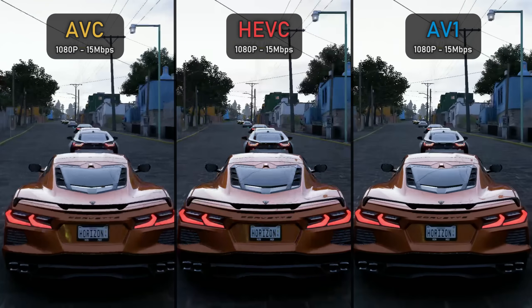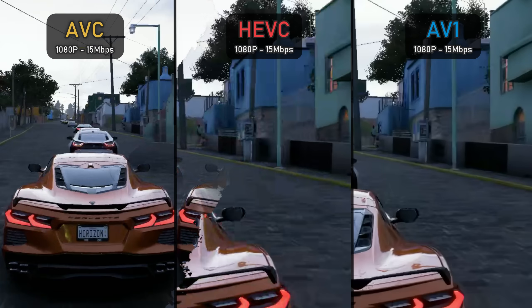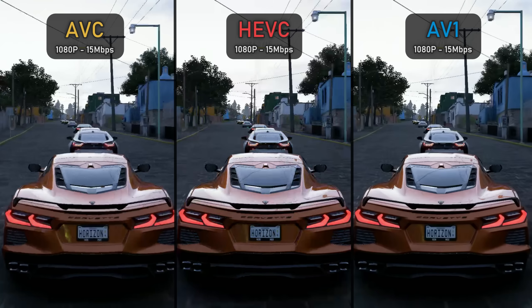At 1080p 15 Mbps, we have a tough scenario with fast-moving cars requiring a lot of data to be processed. AVC is still the worst-looking of the three with less detail and a more pixelated look. HEVC isn't actually much better either, retaining a bit more detail in the car and background but nothing astonishing. AV1 delivers better image quality in the background, with the yellow road lines looking much better, and the 'Corvette' lettering and license plate again being more detailed.